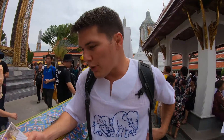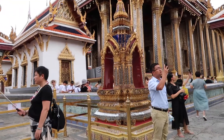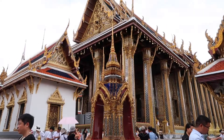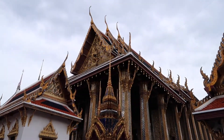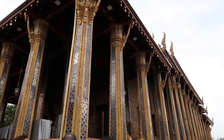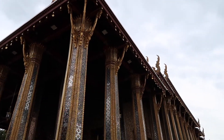The Emerald Buddha is a Buddha image carved from a block of jasper. Judging from its style, it's of Northern Thai workmanship and was probably made in the 15th century. It's regarded as the most important Buddha image in Thailand. There's a ceremony of changing the costumes of the Emerald Buddha three times a year at the beginning of each season, performed by the king. Each costume represents one of the three seasons in Thai culture.